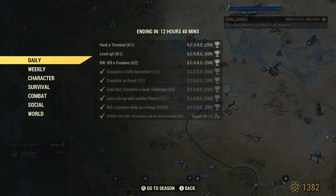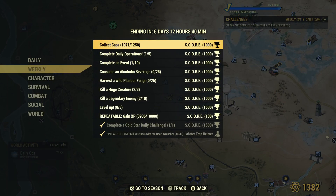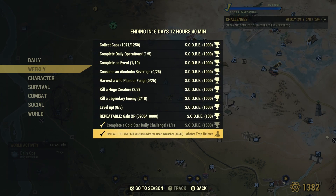This week's Spread the Love challenge is to kill 30 Mylurks with the Heart Wrencher, and you can get the Heart Wrencher skin from the Atomic Shop for free if you don't already have it.